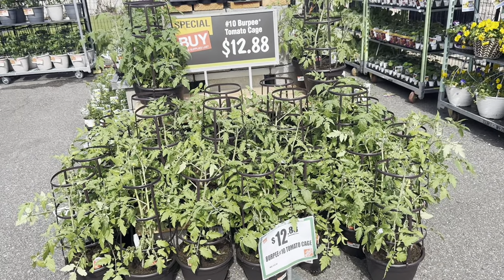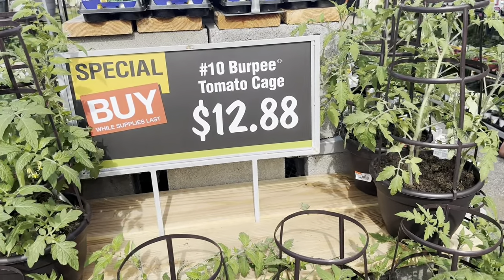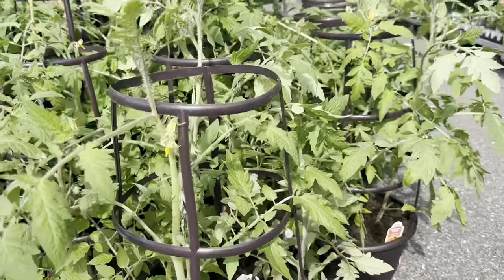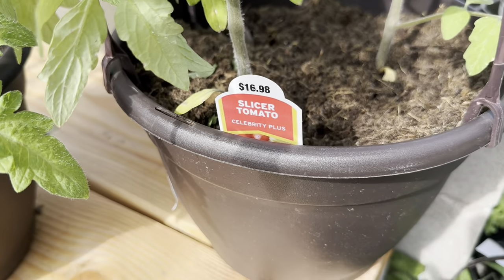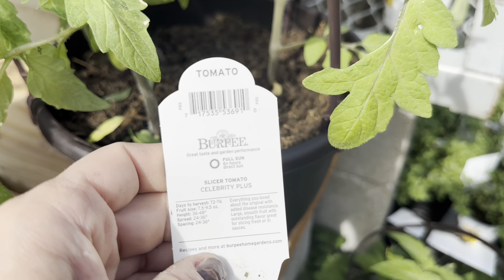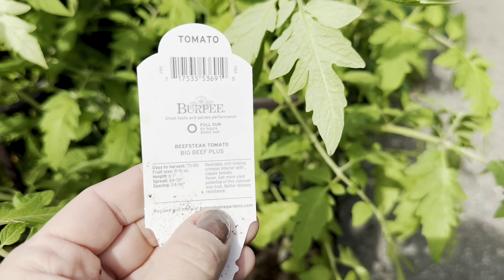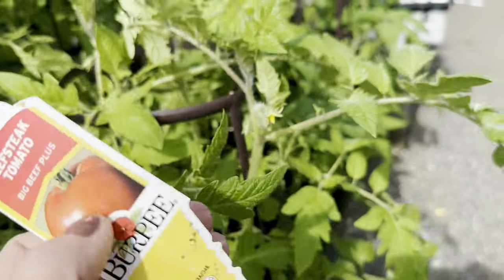During the Spring Black Friday sale, the No. 10 Burpee tomato cages are on special buy while supplies last for $12.88. These are pre-potted tomato plants that come in a dark brown colored plastic container with a cage support around them. Look at all the beautiful blooms. There are two tomato varieties to choose from — the slicer tomato Celebrity Plus, full sun, 6-plus hours, 72 to 76 days to harvest, fruit size 7.5 to 9.5 ounces; or the beefsteak tomato Big Beef Plus, full sun, 75 to 80 days to harvest, 8 to 10 ounces fruit size.